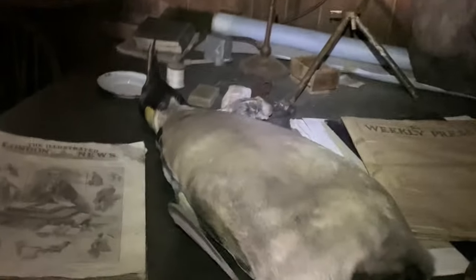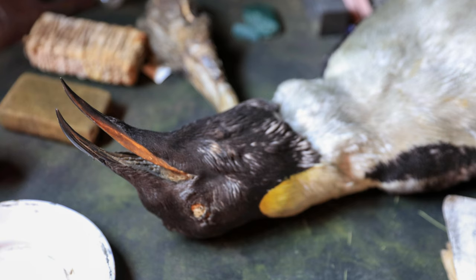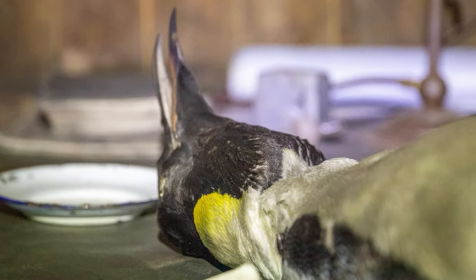Sitting next to that newspaper is arguably the world's most photographed emperor penguin. Taxidermied, the penguin now sits above the chart table and is the subject for many, many photographs.